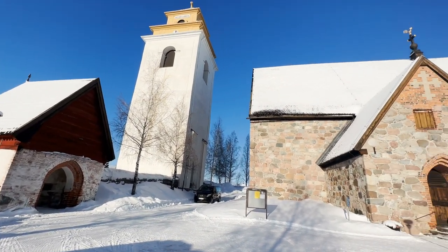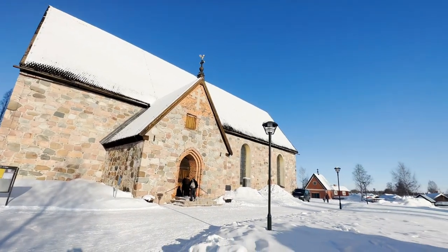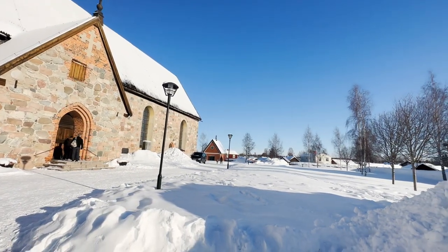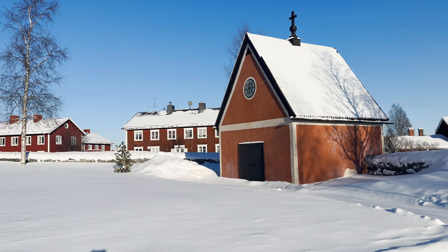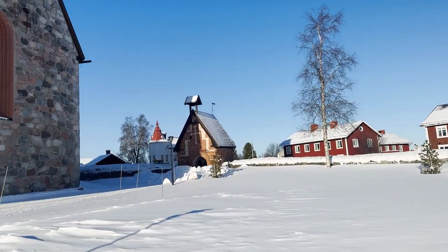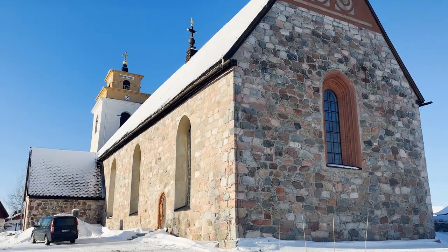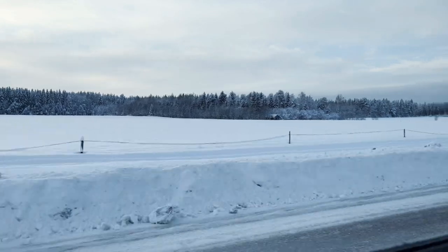Be sure to stop by the Gammelstad Visitor Center — it's a little bit like a museum. There are replicas of a cottage as well as a church interior showing what it used to look like. Descriptions are given in both Swedish and English, and there are also interactive touchscreens everywhere. Our four-year-old was happy the whole time.